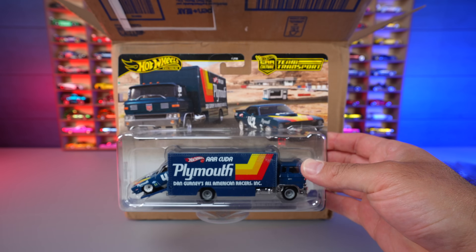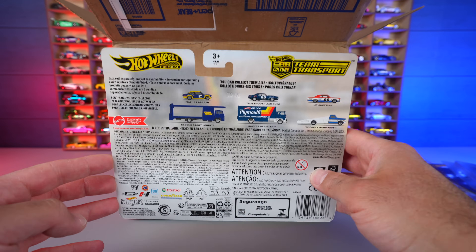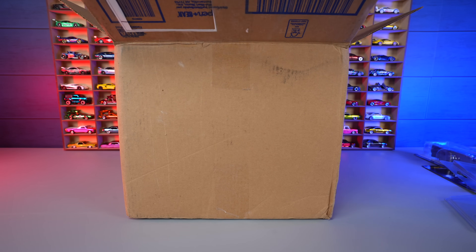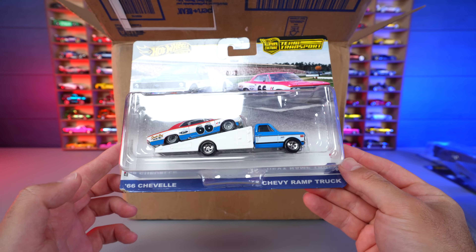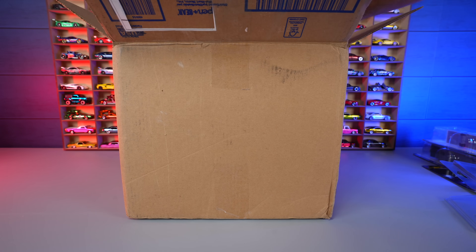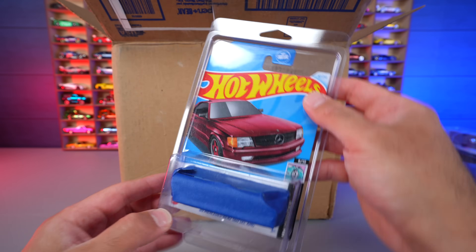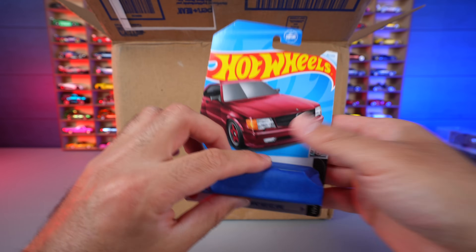Next up we've got the '70 Plymouth AAR Cuda with a Sprinter — another Hot Wheels Team Transport I didn't have. We'll be opening this one up as a loose one for the collection. And there's another Hot Wheels Team Transport here — this one is the '66 Chevelle and the '72 Chevy Ramp Truck. Another good one for the collection.